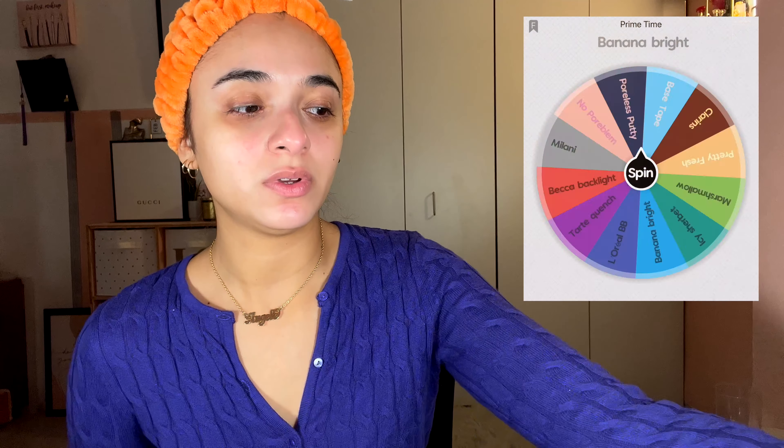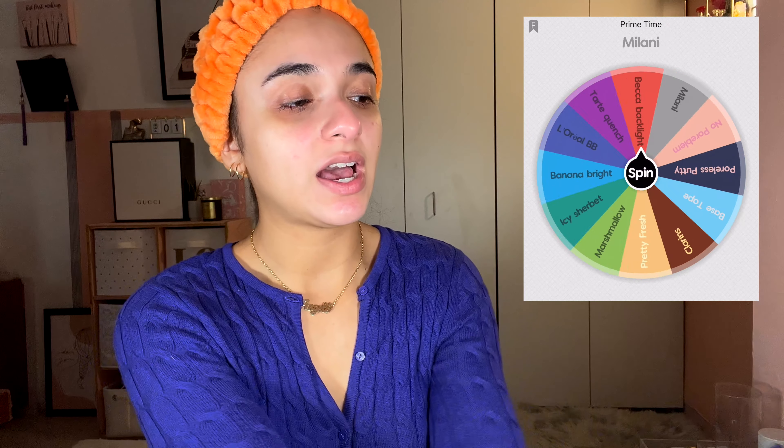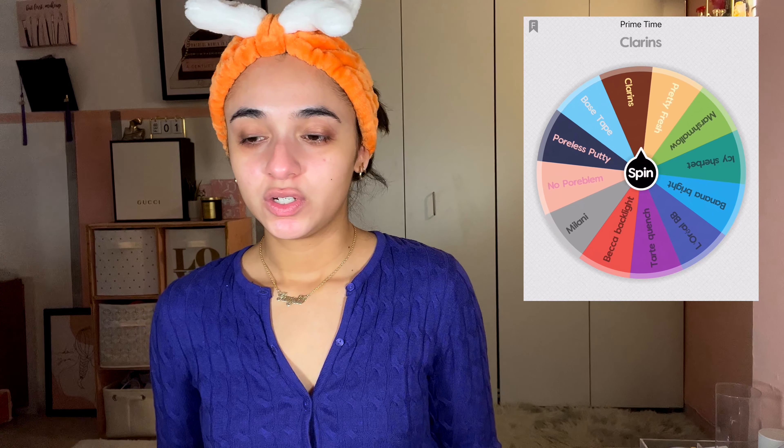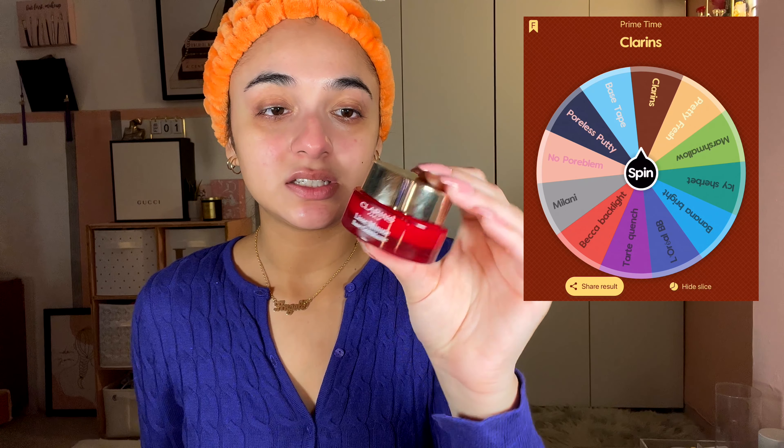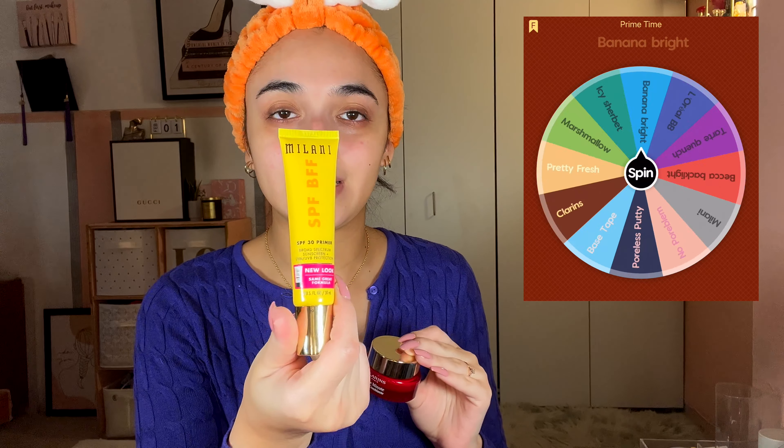I'll be starting off with primer. I don't have too many. I did spin for the Clarins Instant Smooth primer, but I also like hydrating primers so I spun again and got the Milani SPF BFF primer, which is a recent purchase for me.